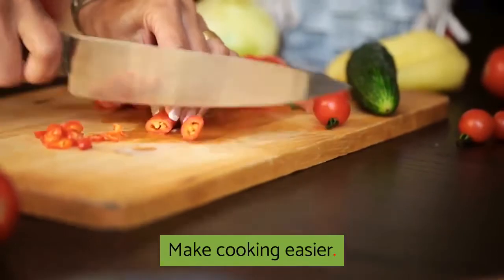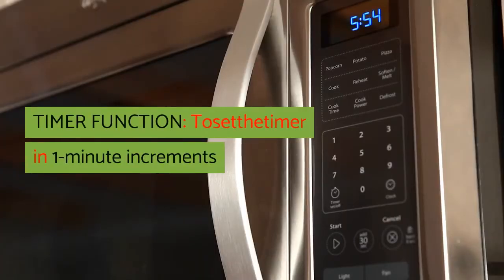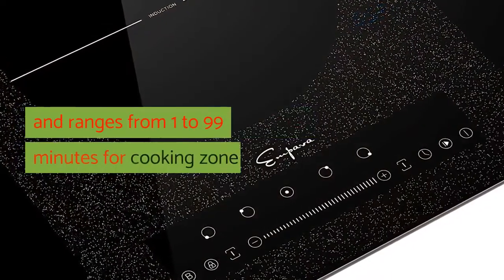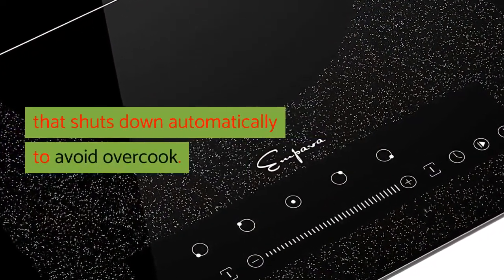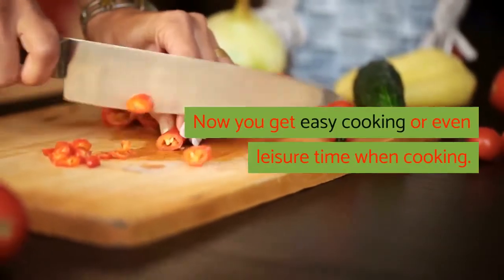Make cooking easier. Timer Function: set the timer in 1-minute increments, ranging from 1 to 99 minutes for a cooking zone that shuts down automatically to avoid overcooking. Now you get easy cooking or even leisure time when cooking.